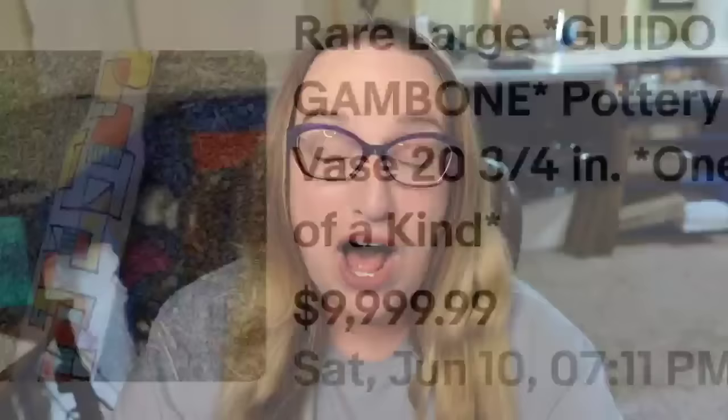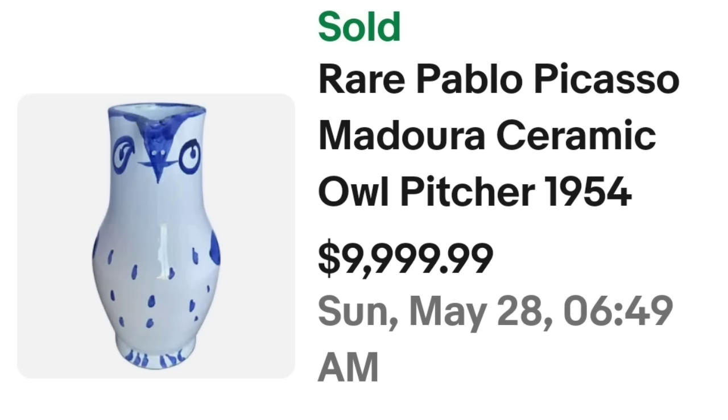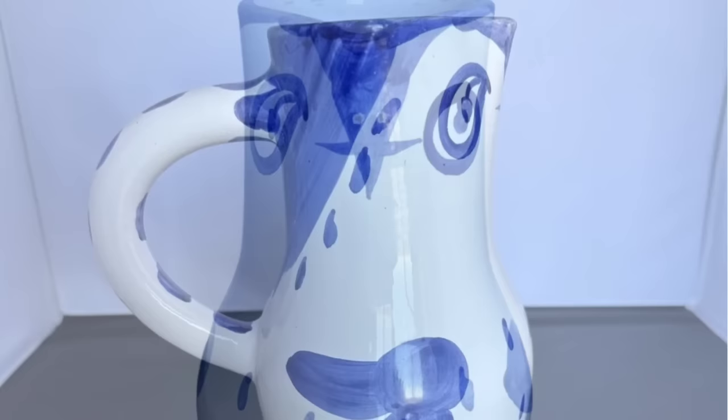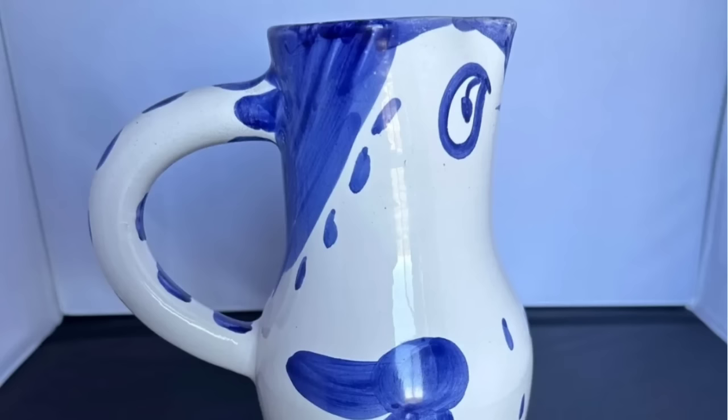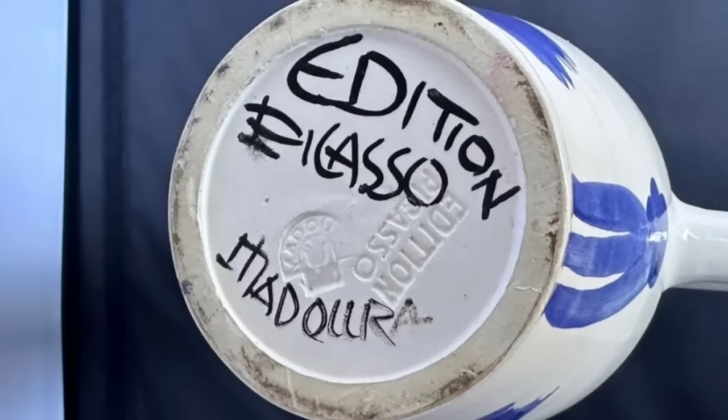The top vase sold for just under $10,000. This one is actually a pitcher, but they described it as usable as a vase as well — and that is something I do with my listings: if it can be used for multiple things, put it in there. This is a rare Pablo Picasso Madura ceramic owl pitcher from 1954, and they accepted a best offer on $9,999. Super cute blue owl — from the front it looks like a vase, but from the side it has a handle. It clearly says 'Edition Picasso,' handwritten and stamped into the base.